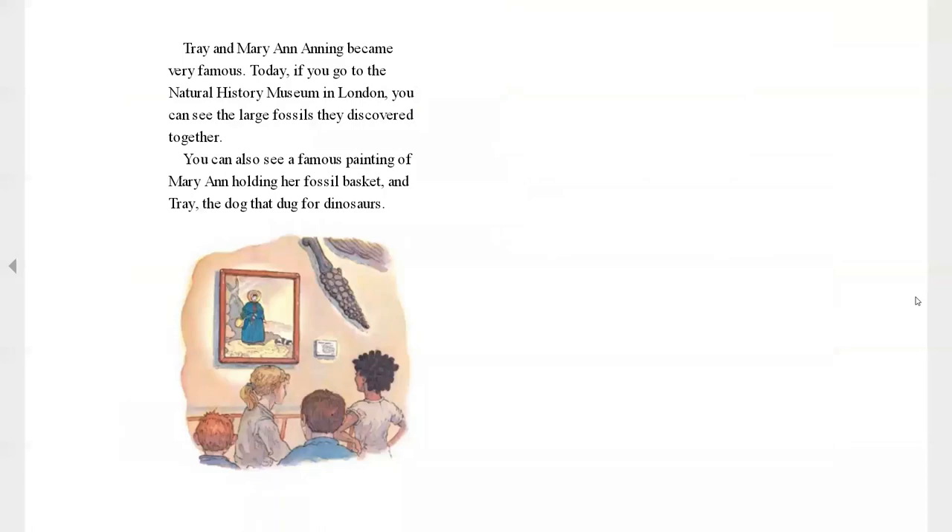Trey and Mary became very famous. Today, if you go to the Natural History Museum in London, you can see the large fossils they discovered together. You can also see a famous painting of Mary Ann holding her fossil basket. And you can see Trey, the dog that dug for dinosaurs.